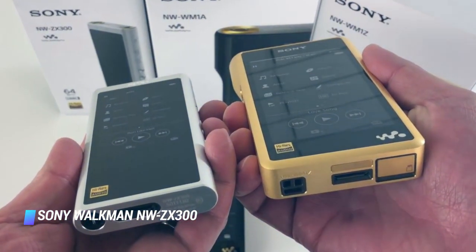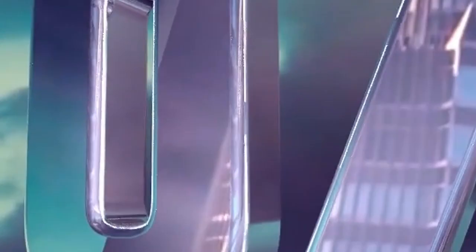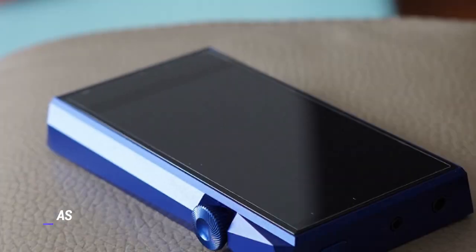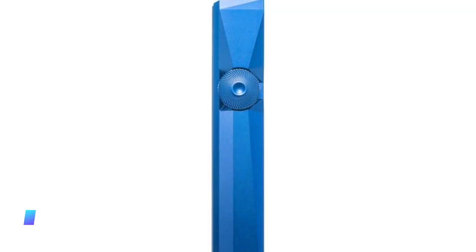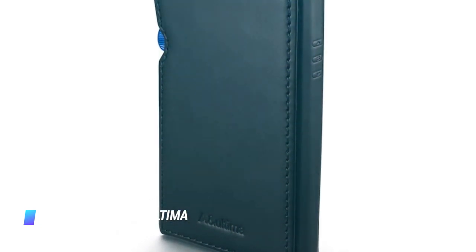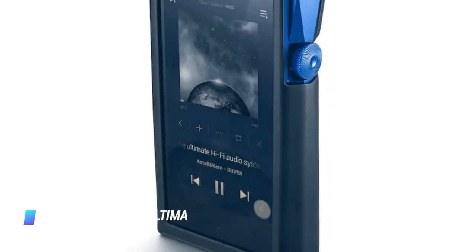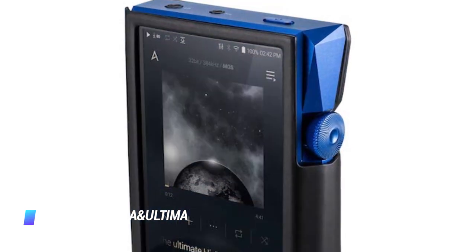Note that there are no headphones in the player's retail package. Coming in at number 7, the Astell & Kern AN Ultima SP-1000M Mini. The feature-packed Astell & Kern AN Ultima SP-1000M Mini is the MP3 player to buy if you are a discerning audiophile with a limitless budget. It has a cool design, impeccable craftsmanship worthy of its price tag, and the ability to constantly deliver an uncompromisingly superb sonic experience.